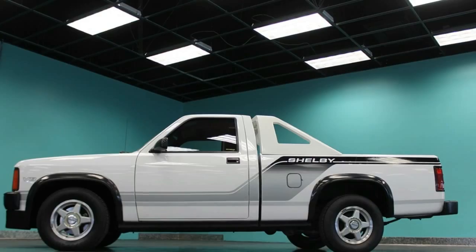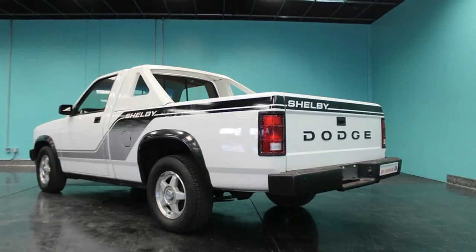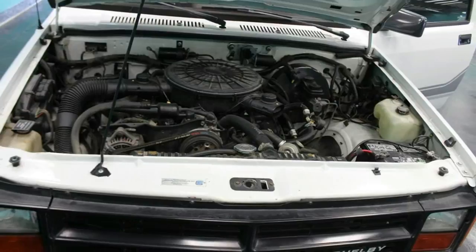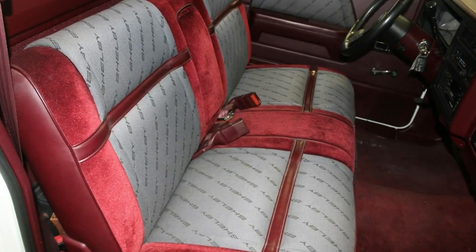In light of Dodge's original average-size pickup, the 1989 Shelby Dakota was really the main V8 race-drive vehicle that Shelby had dealt with in decades. It pressed a 5.2-liter V8 producing what might now appear like an insignificant 175 horsepower and 270 pound-feet of torque to the rear wheels through a four-speed manual.